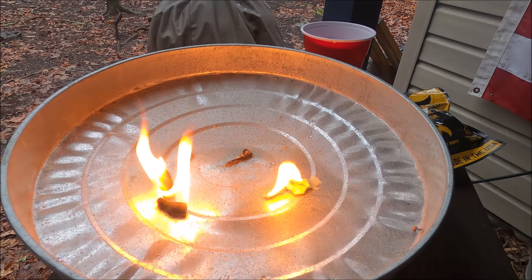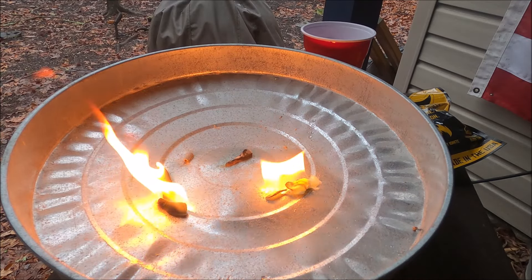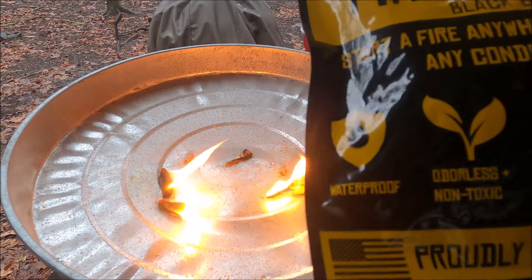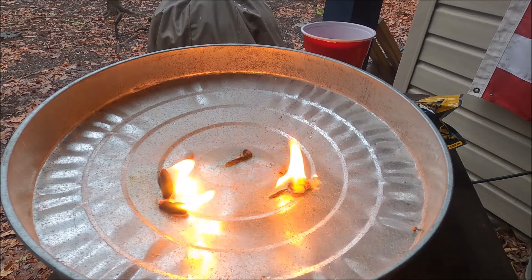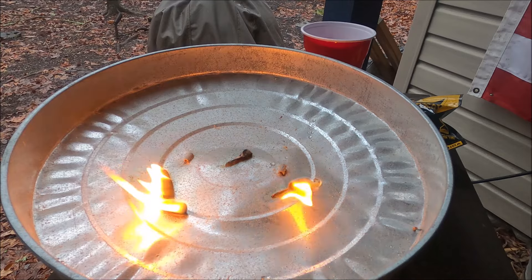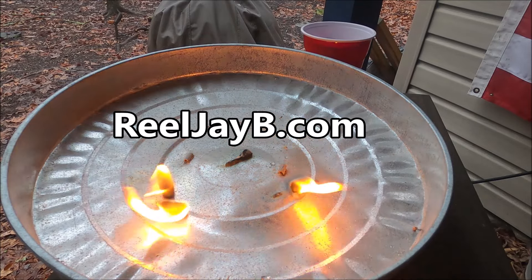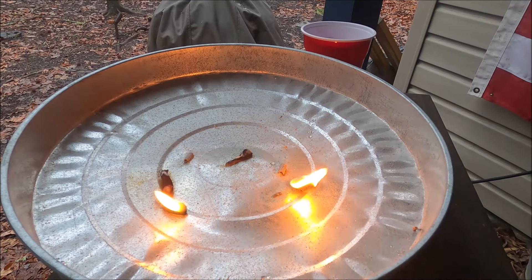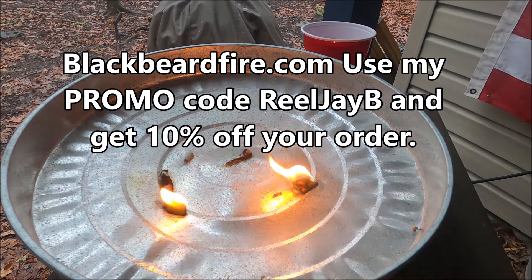These are super cool — just something I like to keep in my bag when I go out to Assateague. If I'm going camping or anything like that I'd absolutely bring these — they make it a lot easier. You can even use them in your fireplace at home to start fires. It's a product that works great for me. If you want to grab one, go to my website realjb.com, go under the Partners link, and you'll see Blackbeard fire plugs — just click that and it'll take you to their website.